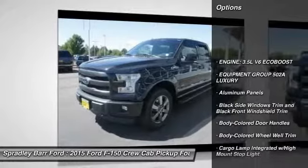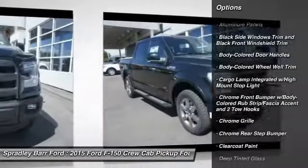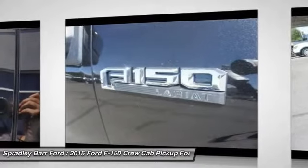Leather-wrapped steering wheel. Fog lights. Cargo area light. Outside temperature gauge. Power adjustable pedals. Perimeter alarm. Body color door handles. Tinted glass. Four-piece floor mat set.